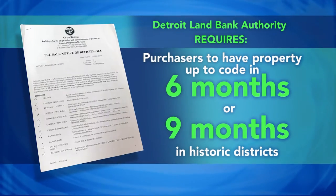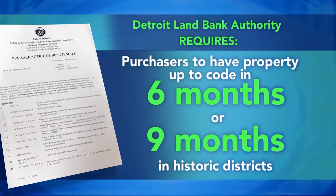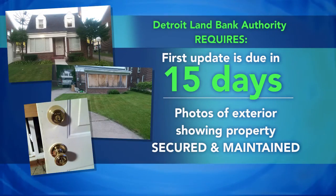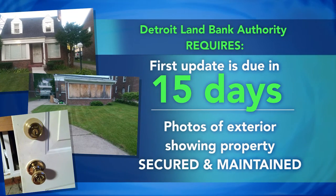The Detroit Land Bank Authority requires that you have the property brought up to code in six months — nine months if you're in a historic district. Your first update is due in 15 days. We need photos of the exterior showing that the property is secured and maintained. You must then provide monthly updates during your renovation.